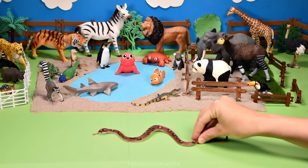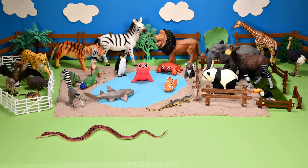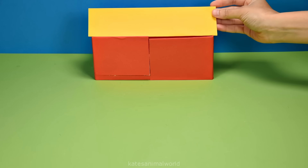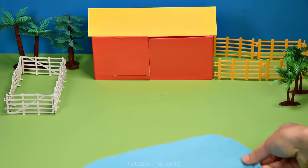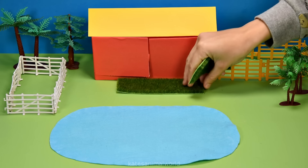Who's this coming in? It's a snake. Most snakes live on the ground, but others live in the trees. Hey kids, today we're making an animal zoo. Let's add some fences and trees for the animals to play in and some grass for the animals to feed on.